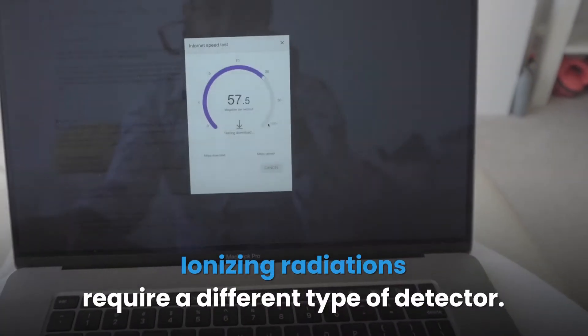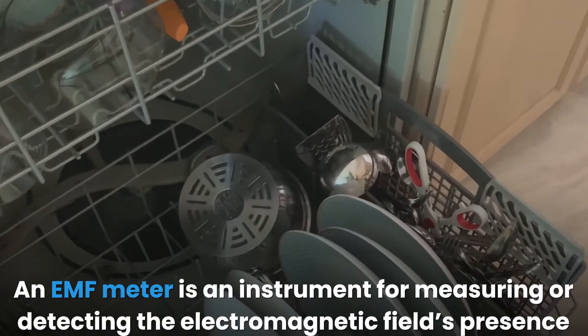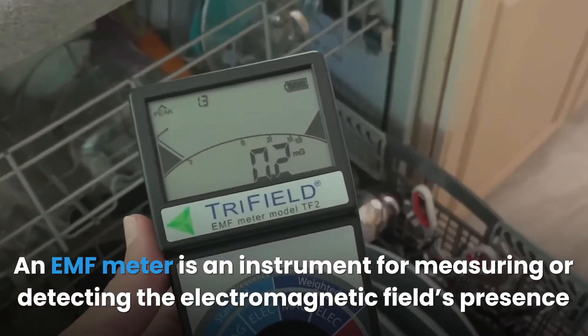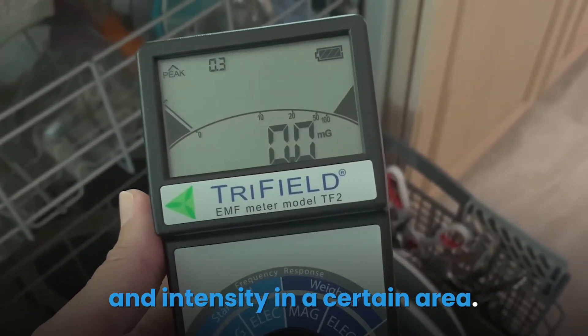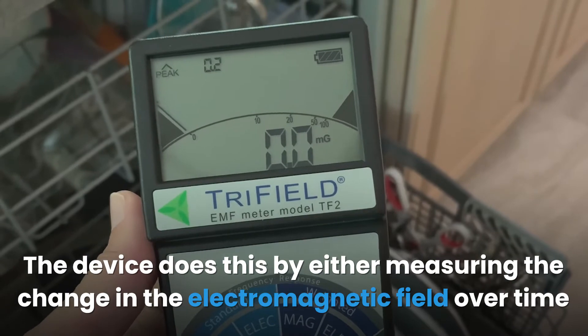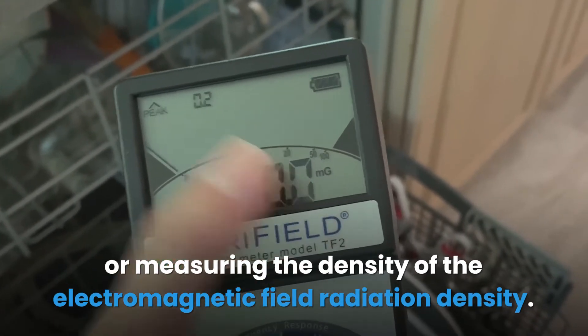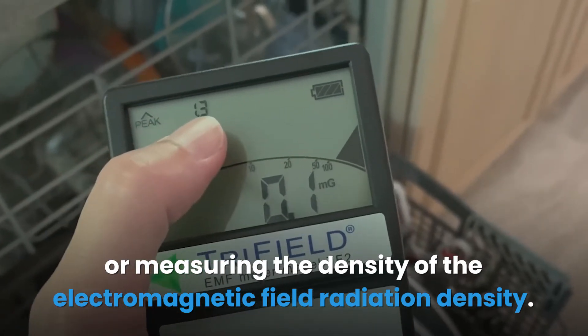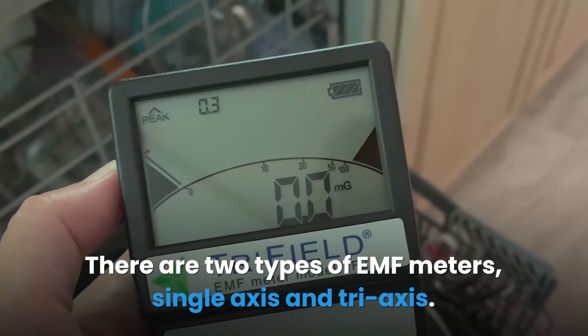What can EMF meters detect? An EMF meter is an instrument for measuring or detecting the presence and intensity of electromagnetic fields in a certain area. The device does this by either measuring the change in the electromagnetic field over time, or measuring the density of the electromagnetic field radiation. There are two types of EMF meters: single axis and tri-axis.